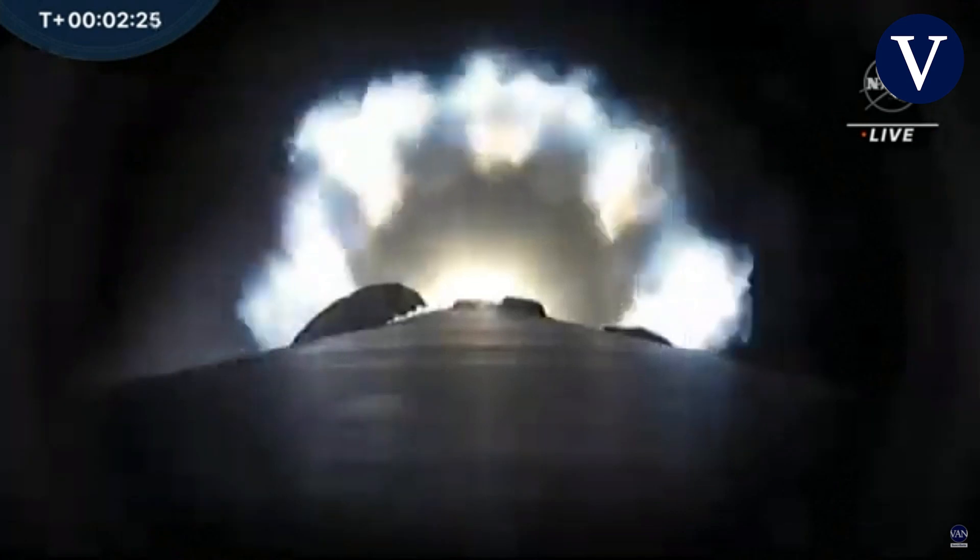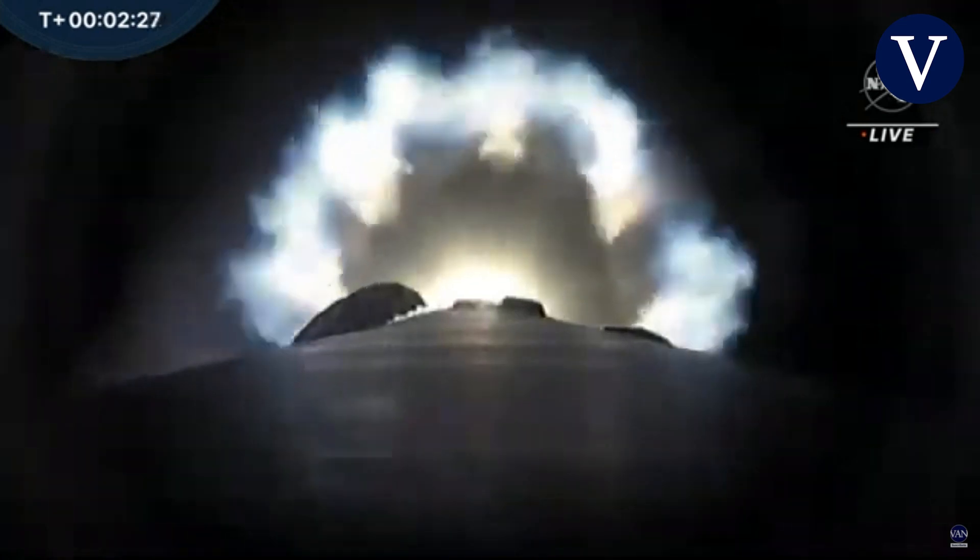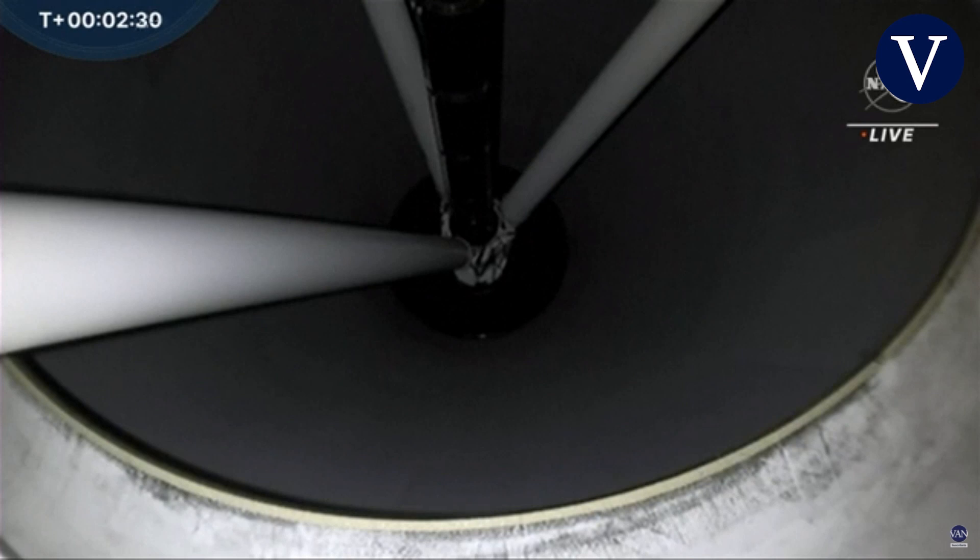So far a nominal liftoff. As you'll notice, the plume — the flame coming from the engines — has gotten bigger. That means we're high in the atmosphere, where the thinner air isn't compressing the flames coming from the launch vehicle.